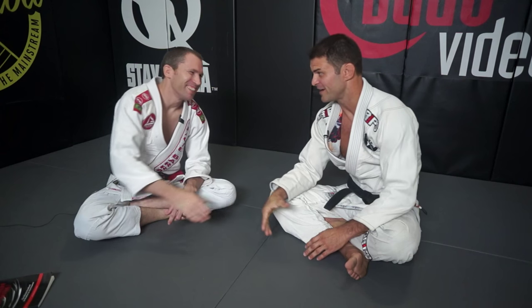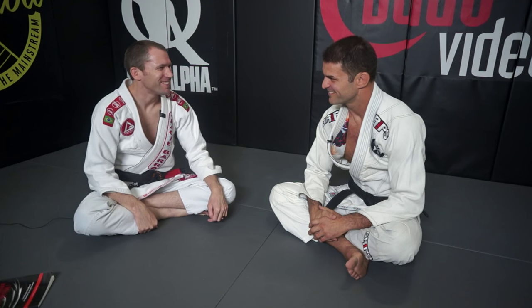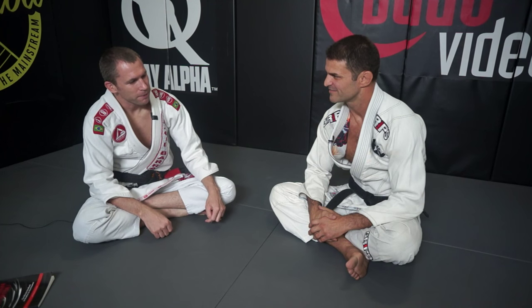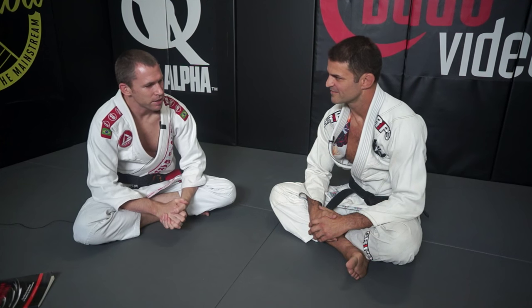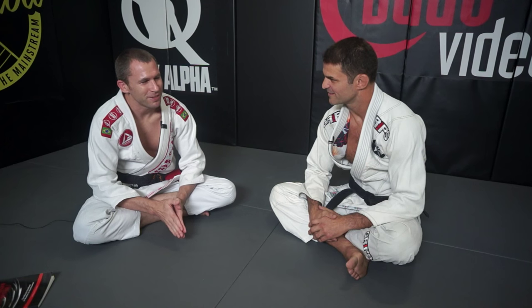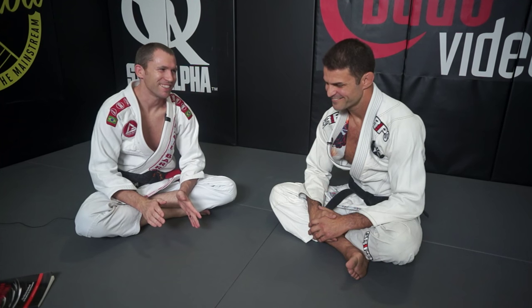Paolo, thanks for coming in today. Thank you for having me. We don't live too far apart, but we don't get a chance to hang out too often. I've enjoyed watching you compete for so long, so it's great having you here. First, I want to talk about your teacher. I understand you received all your belts from Jorge Pereira, and when I think of him, I remember one of his events called Rio Heroes — tell me a little bit about Jorge and maybe about Rio Heroes.